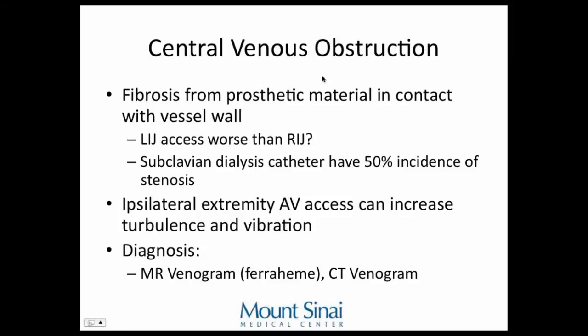Central venous obstruction: why does it happen? Prosthetic material in contact with the vessel wall. The left IJ is worse than the right IJ. Subclavian dialysis catheters are associated with a 50% incidence of stenosis — so only use the IJ. Having a catheter in the same arm as a fistula means turbulence and vibration can also contribute. If your fistula is expected to mature in the next three months, it's okay to have them on the same side. I've started venogramming everybody in these situations when taking out a catheter with a working fistula to make sure there's no stenosis.